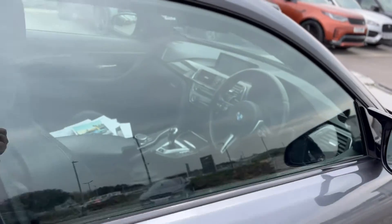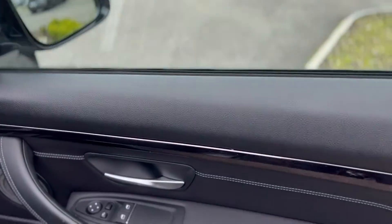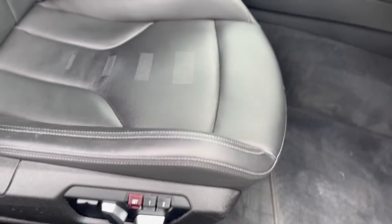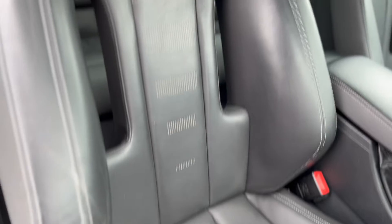The car is all in nice condition. It's got the electric windows and leather seats — there's a little bit of wear on one of them, but that's the only issue.